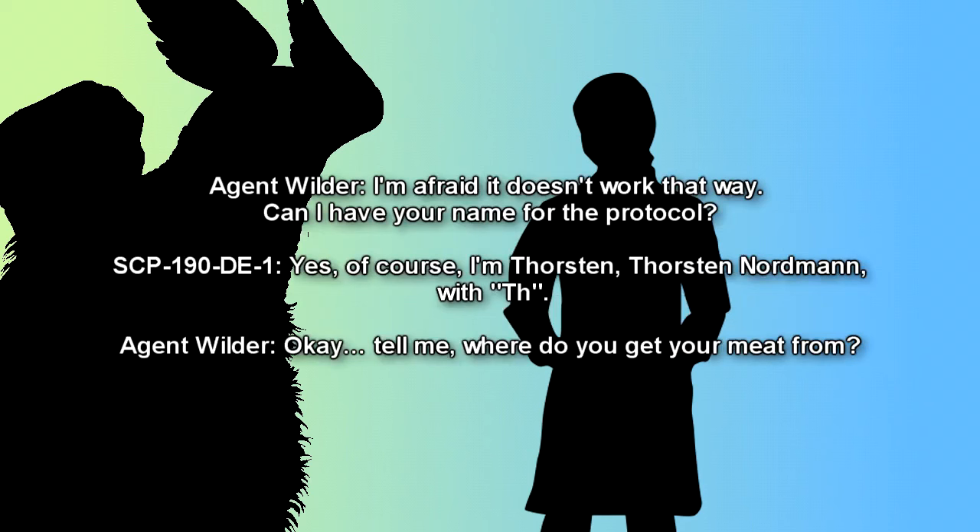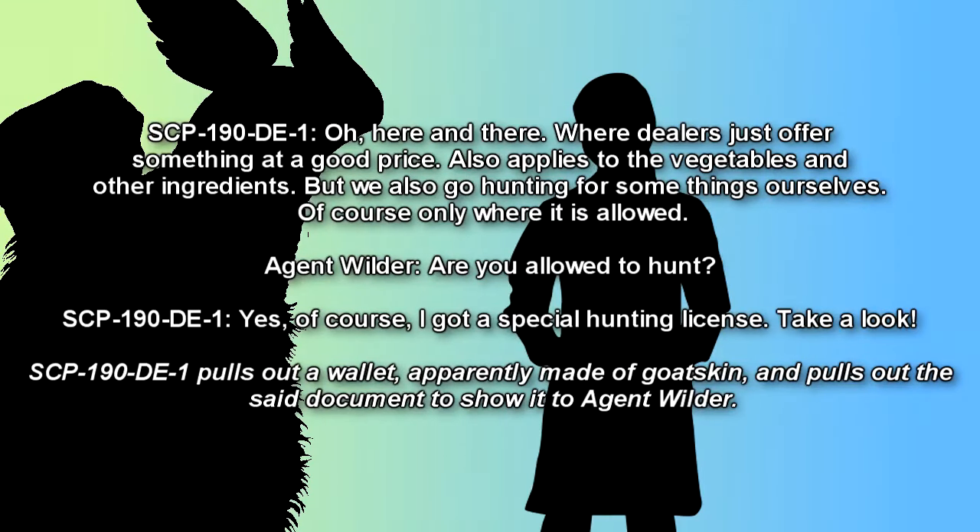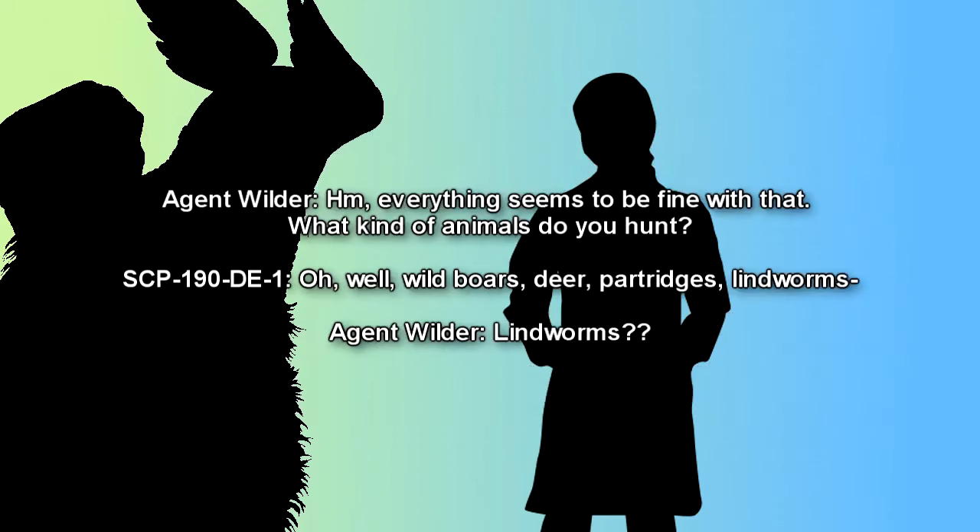SCP-009-DE-1: Yes, of course. I'm Thorsten. Thorsten Nordmann, with TH. Agent Wilder: Tell me. Where do you get your meat from? SCP-009-DE-1: Oh, here and there. Where dealers just offer something at a good price. Also applies to the vegetables and other ingredients. But we also go hunting for some things ourselves. Of course, only where it is allowed. Agent Wilder: Are you allowed to hunt? SCP-009-DE-1: Yes, of course. I got a special hunting license. Take a look. [SCP-009-DE-1 pulls out a wallet, apparently made of goat skin, and pulls out the document to show it to Agent Wilder.] Agent Wilder: Everything seems to be fine with that. What kind of animals do you hunt? SCP-009-DE-1: Oh well, wild boars, deer, partridges, lindworms…